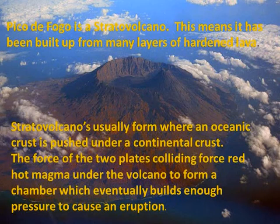Pico do Fogo is a stratovolcano. This means it has been built up from many layers of hardened lava. Stratovolcanoes usually form where an oceanic crust is pushed under a continental crust. The force of the two plates colliding forces red-hot magma under the volcano to form a chamber, which eventually builds enough pressure to cause an eruption.